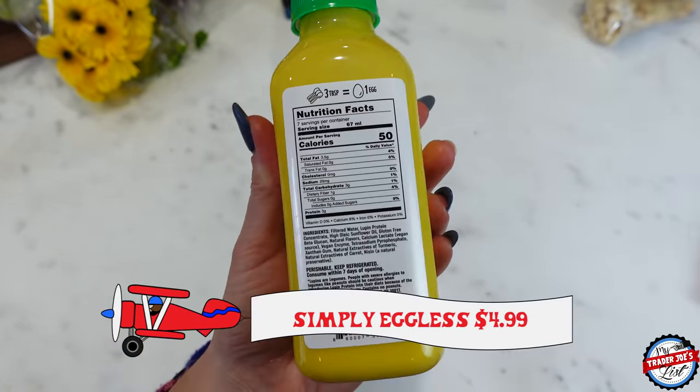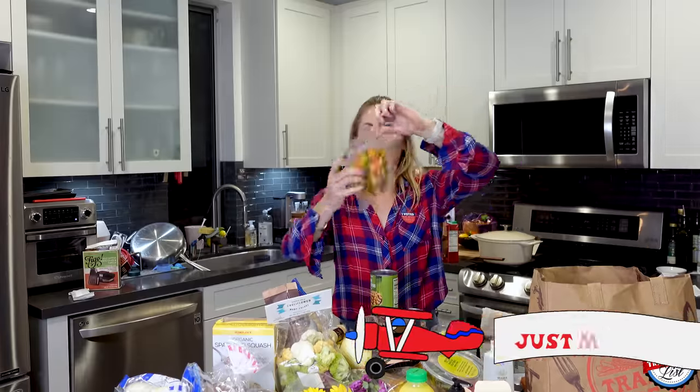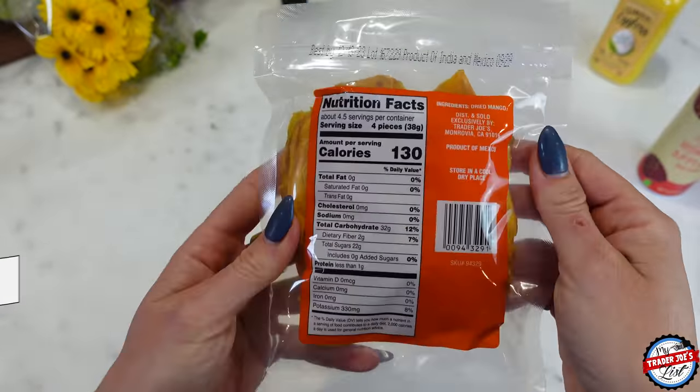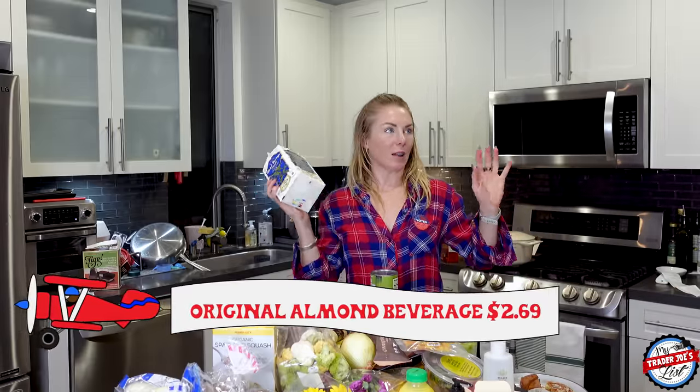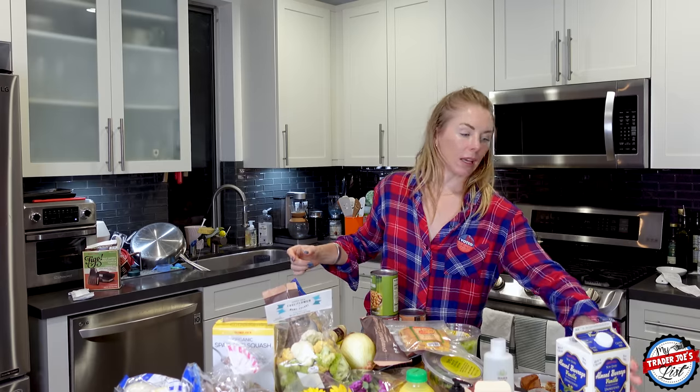I also picked up simply eggless eggs, dried mango — so, so good — and last but not least, the almond beverage for smoothies, matchas, and lattes. It froths pretty well. And that's it — this was like $280.